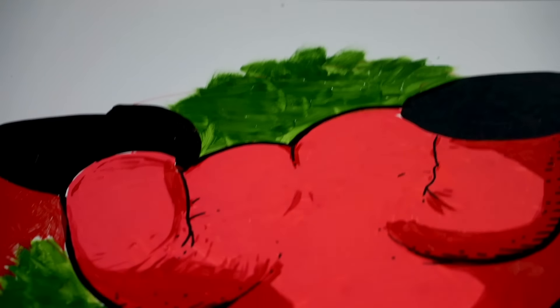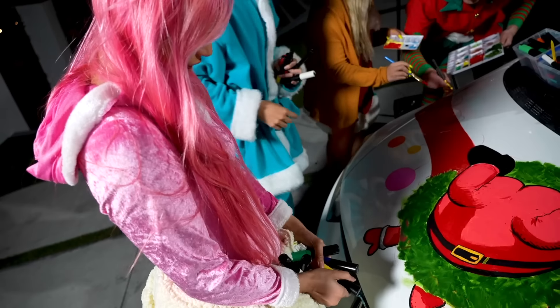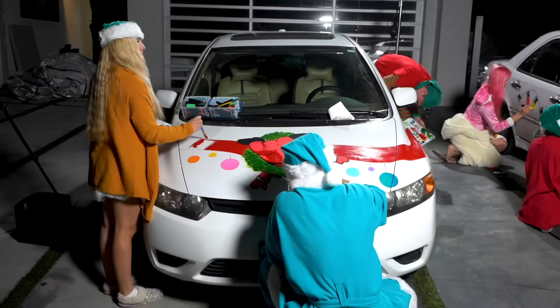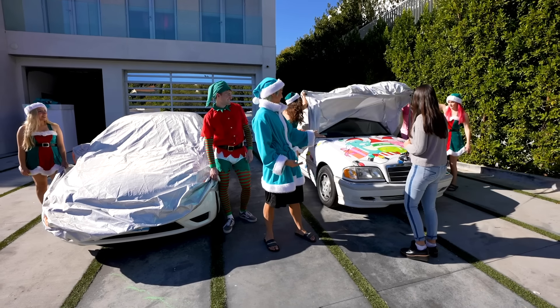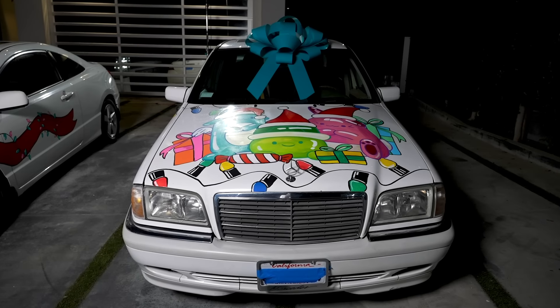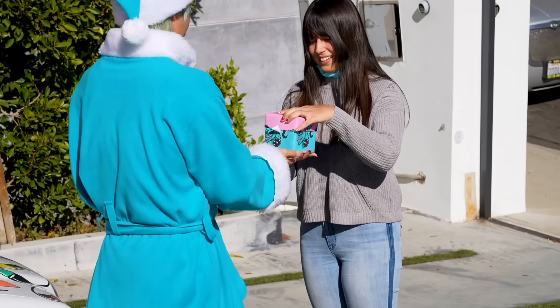Starting to feel a little intimidated. What are you doing? I think it needs a little more pizzazz. Michelle — now it looks like he peed. I'm gonna let you choose a Christmas gift. You can either choose this car or you can choose this car. Our team lost — here's your gift, do you want to open it up?